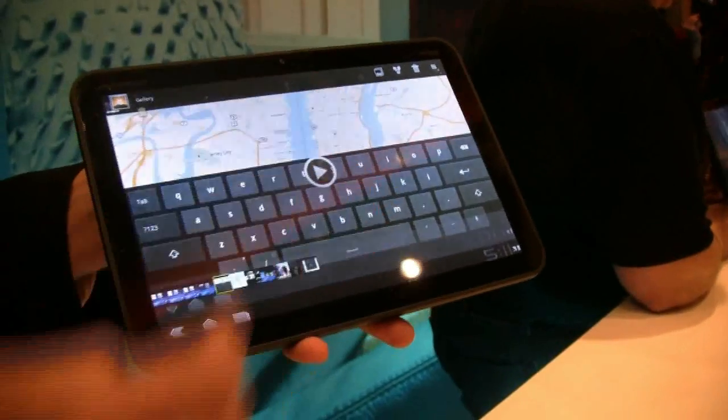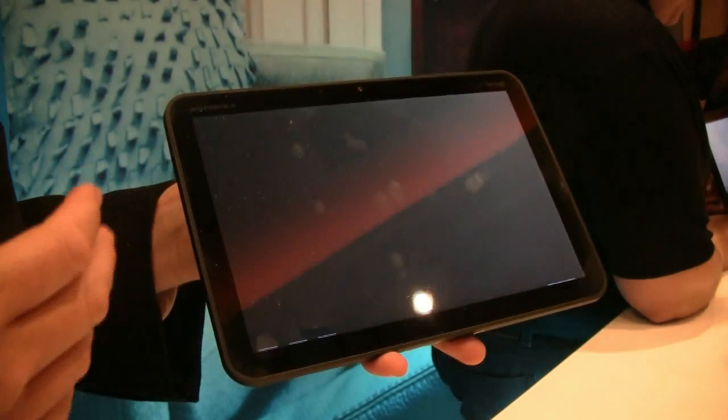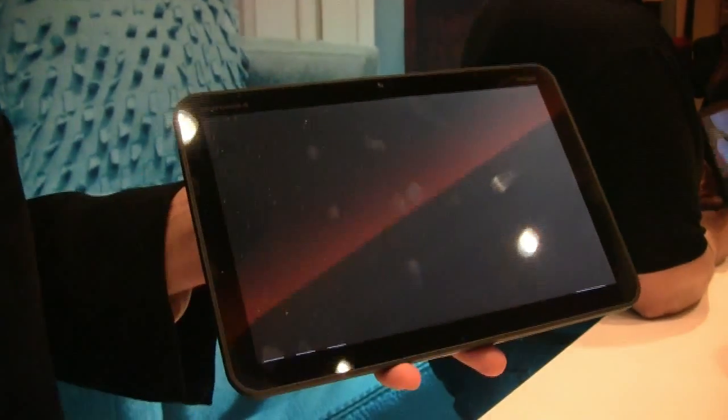Calling up Google Maps. You'll see there are no hard keys on this device — the first Android device without any hard keys. It's all touch-based.